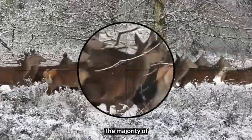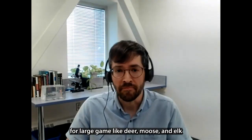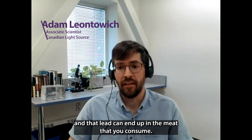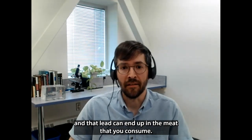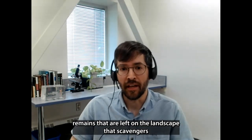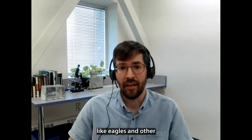The majority of hunting ammunition for large game like deer, moose, and elk contains mostly lead. That lead can end up in the meat that you consume, and it can end up in the remains that are left on the landscape that scavengers like eagles and other scavengers will consume.